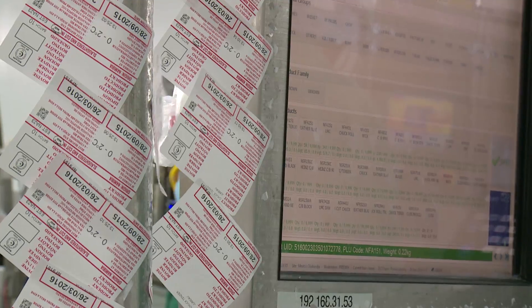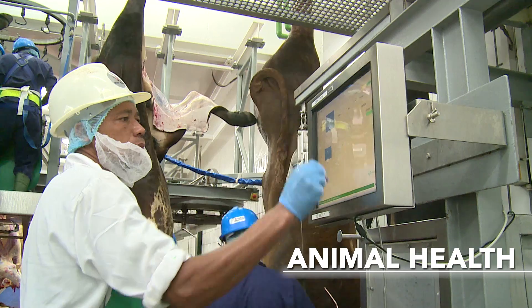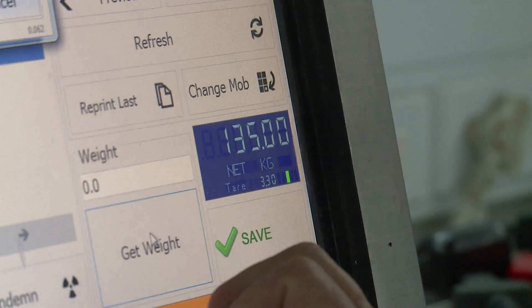As part of the kill line system deployment, Emidex installed numerous animal health inspection stations on MECO's kill lines, including sex, dentition, offal, as well as carcass inspection terminals.